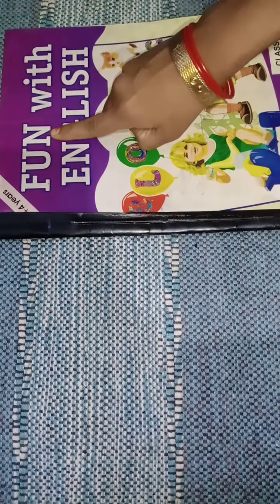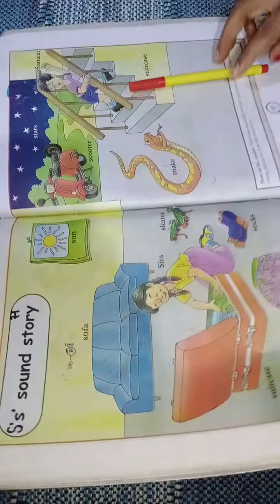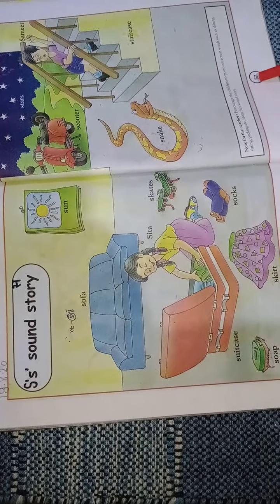Good morning children. Today we will have fun with the English book. Open page number 56 and 57.